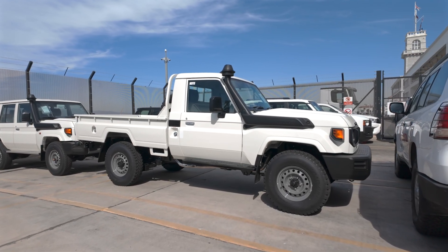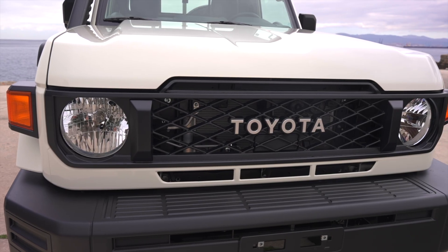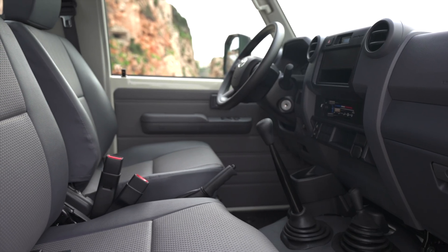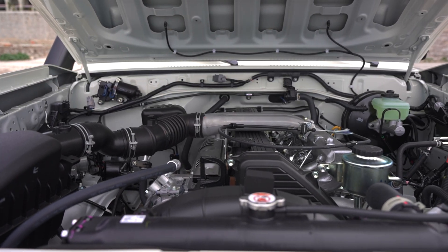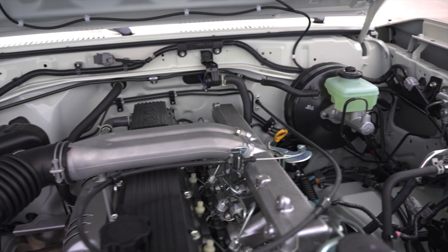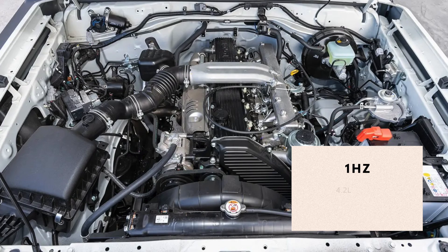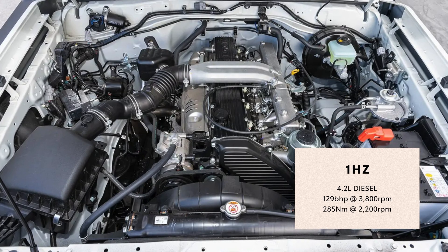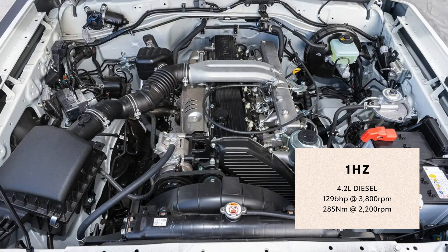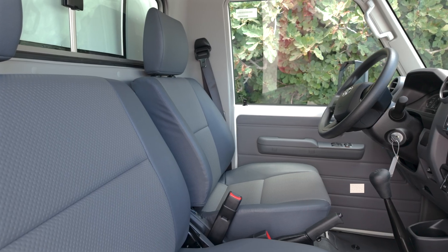Let's take a closer look at the base vehicle behind this incredible build. Our conversion starts with the legendary Land Cruiser 79 single cabin pickup, specifically the three-seater HZ-J model. Under the hood you'll find the 1HZ Toyota Land Cruiser engine — a 4.2-litre diesel, inline six-cylinder, 12-valve SOHC powerhouse. It's mechanically fuel-injected, delivering up to 129bhp at 3,800rpm and 285Nm of torque at 2,200rpm. This vehicle is built for utility and resilience.